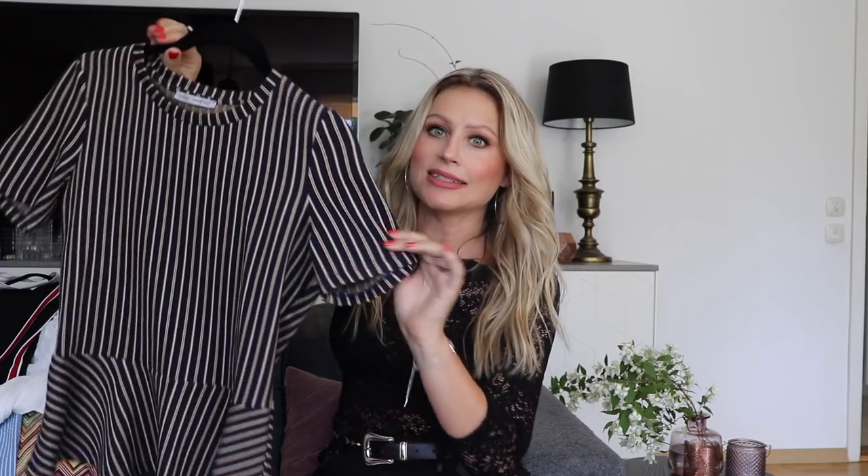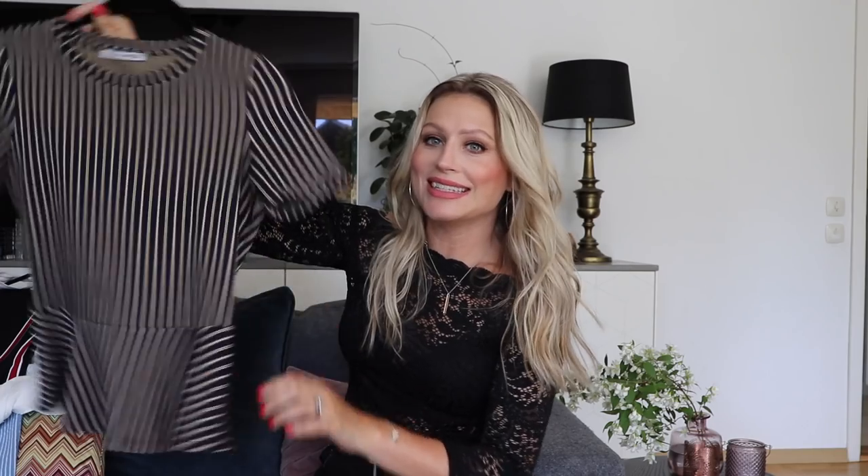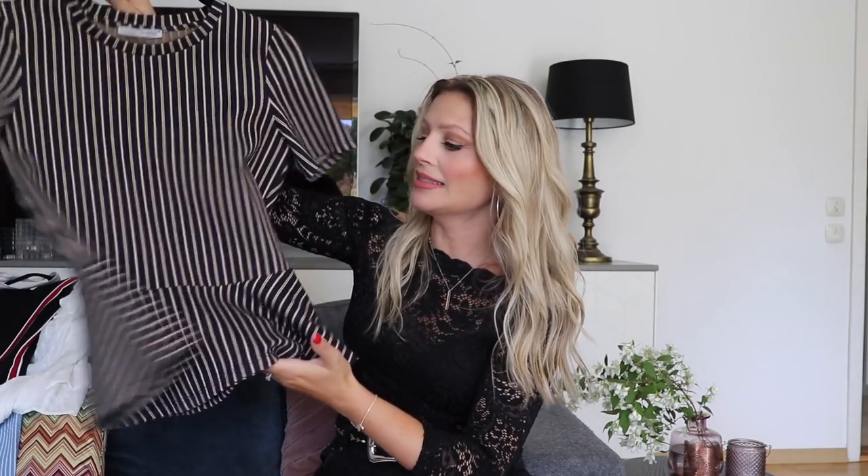Next item is this stripey little top. It has white and yellow stripes on a blue background, and of course I fell for the peplum thing at the bottom. It gives so much room for a food baby — people actually ask me if I'm pregnant, and to avoid that I buy these kind of tops.